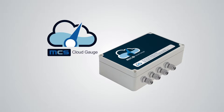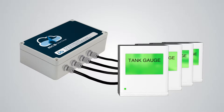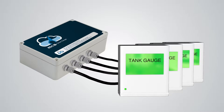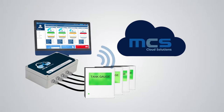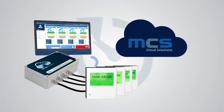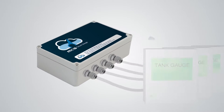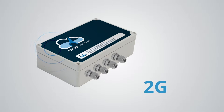The CloudGauge unit integrates with the market's most popular tank gauge systems with a simple single cable connection. CloudGauge communicates automatically to our secure stock management web portal, sending real-time event updates for single or multiple tank stocks.